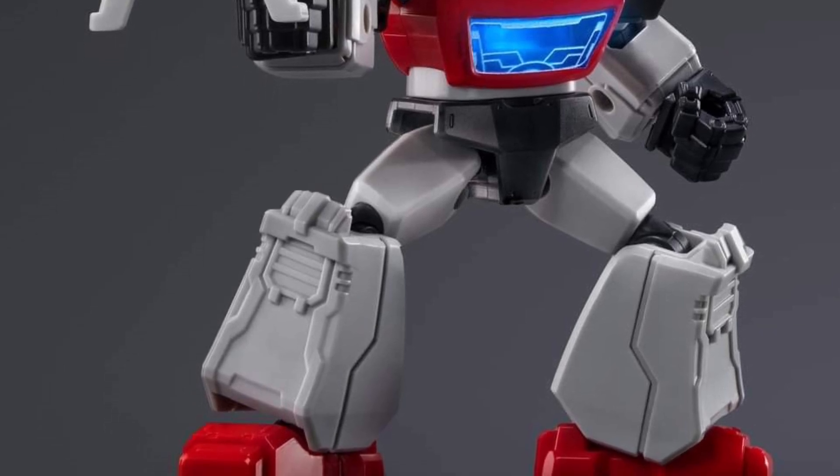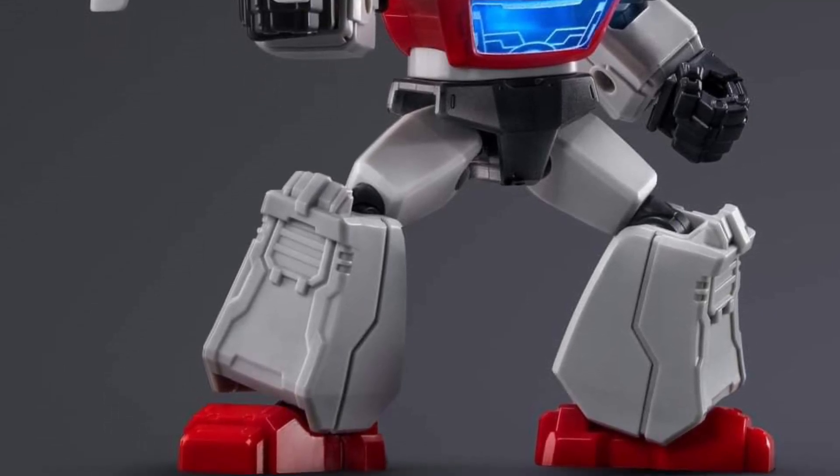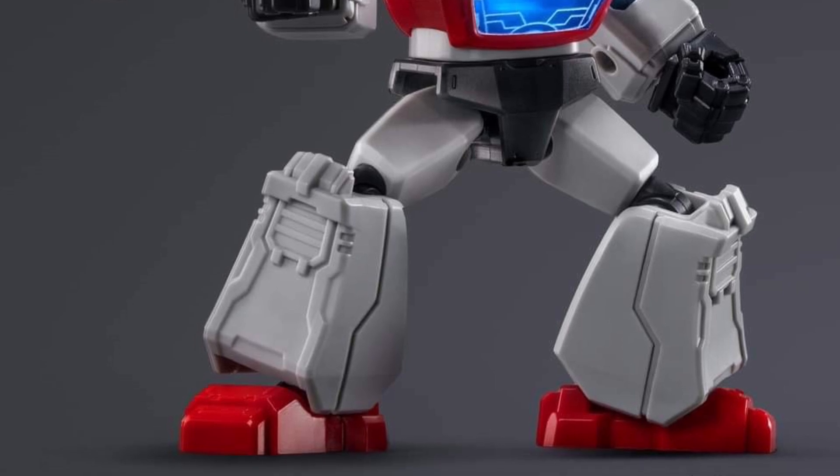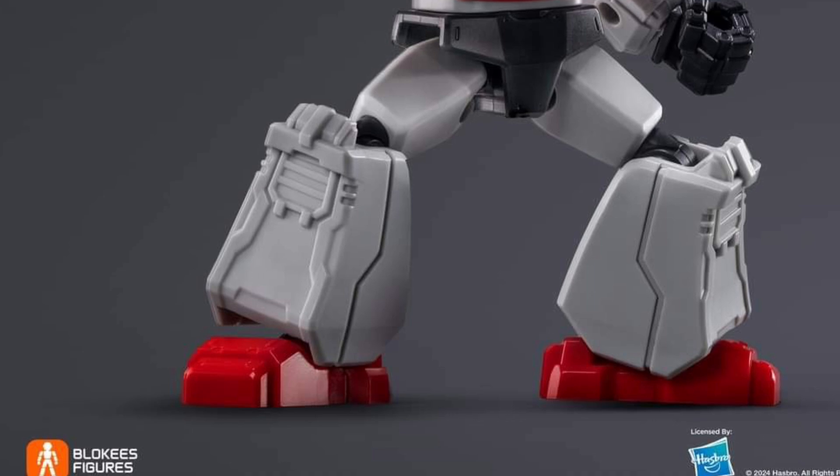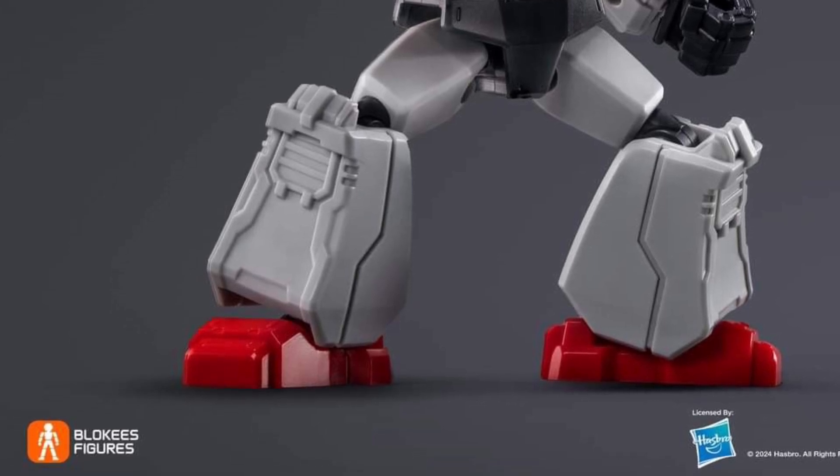I'm probably going to pick this one up. You guys can head on over to Blocks Toys on Facebook — check them out there, they're very accessible. Send them a message if you have any questions and they'll certainly get back to you. Check it out guys, take care.